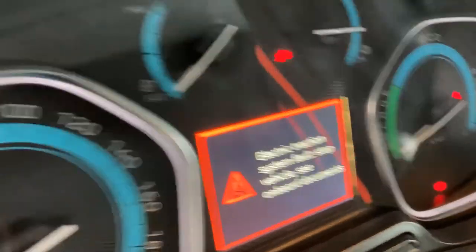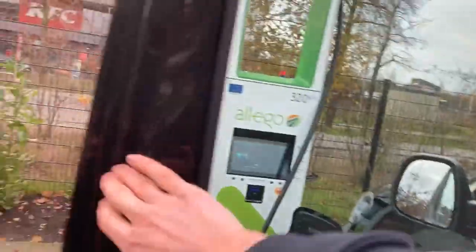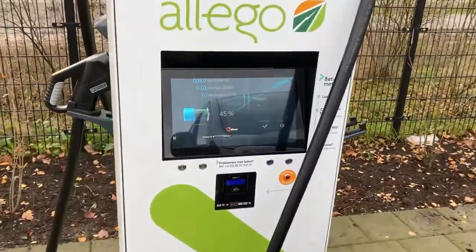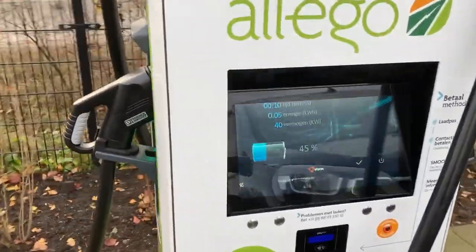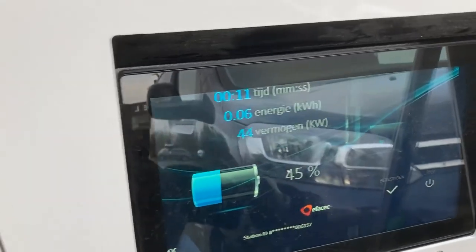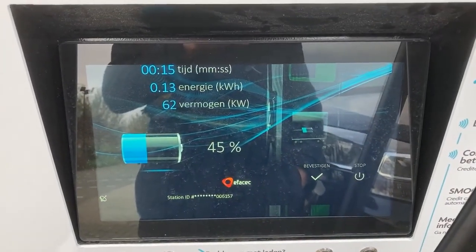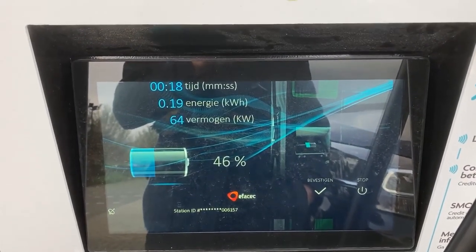There's a traction error — that's not the message you want. The van is still giving me an error. In the vehicle display it shows 50 percent, but in reality it's 45. I wonder what happens at 45 percent.